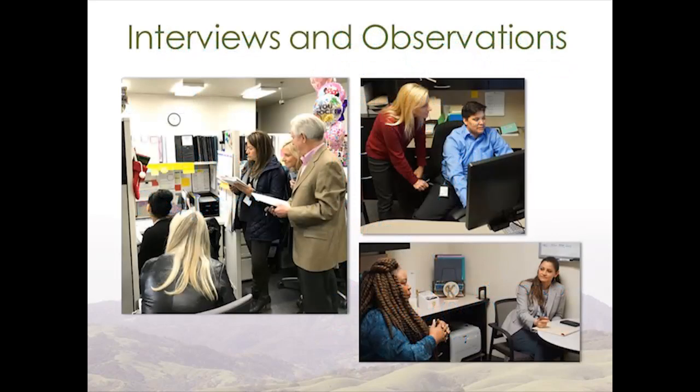Here are some pictures of us doing our interviews and observations with main HR, health services personnel, and interviewing a newly hired employee.